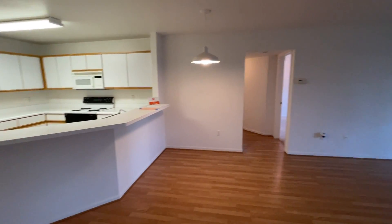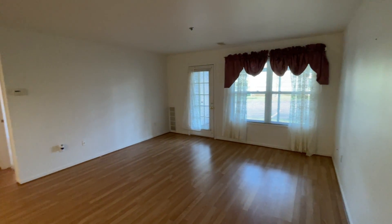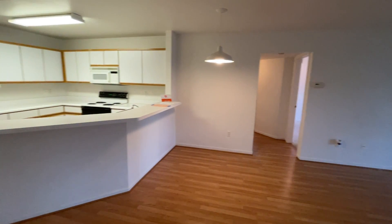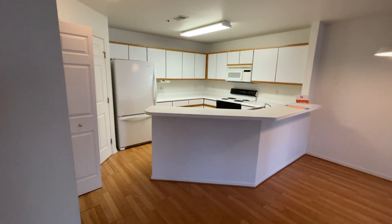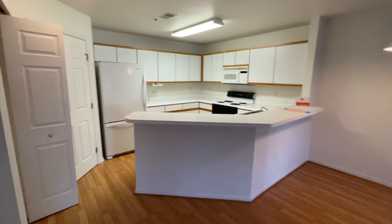Welcome to 3160 Poplar Creek Drive Southeast, Unit 202. It's a main floor two-bed, two-bath unit. You walk in the common area — it is the first unit on the right walking in the front door.